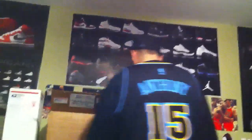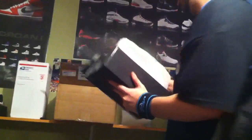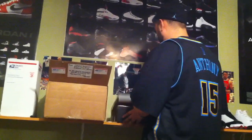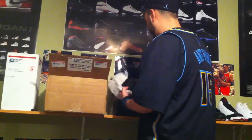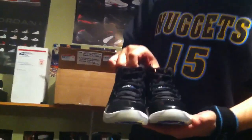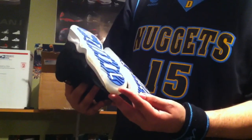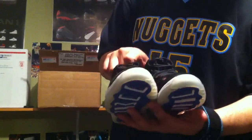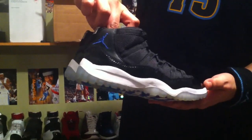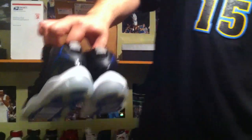The next one he told me was worn a couple times, but he says it's still in good condition. It's a two and a half. There you guys see — Space Jam Retro 11s. These are in really good condition, may have been worn one time, he says maybe once or twice. They look brand new. I'm really happy with that shoe too.